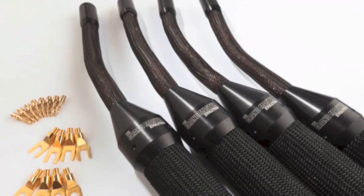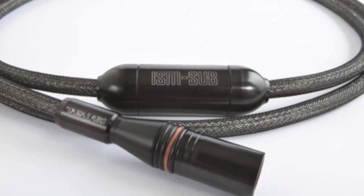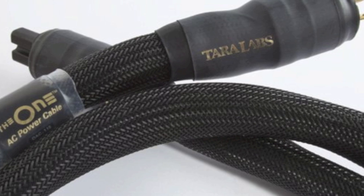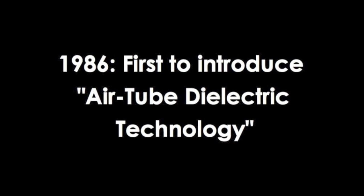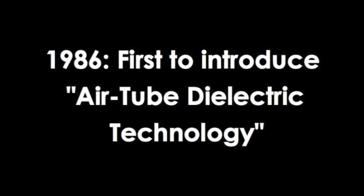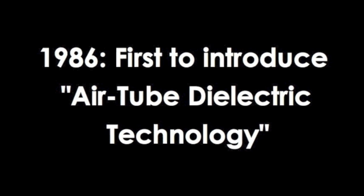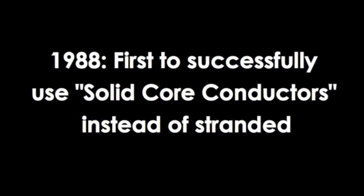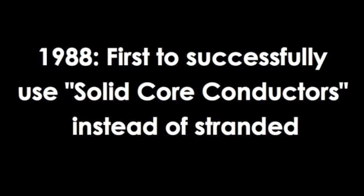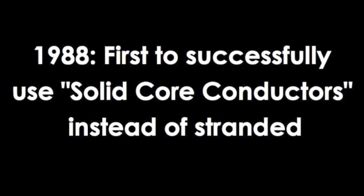Much of the technology used today in the manufacturing of high-end audio cables was created by Tara Labs. In 1986, we were the first to introduce air-tube dielectric technology. In 1988, we were the first to successfully use solid core conductors instead of traditional stranded conductors.